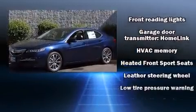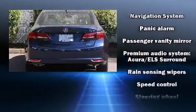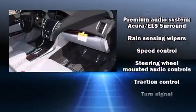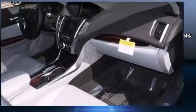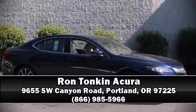For drivers who enjoy the natural environment, a power moonroof allows an infusion of fresh air. You'll never lose visibility with rain-sensing wipers which activate automatically when the drops start to fall. Please don't hesitate to give us a call.